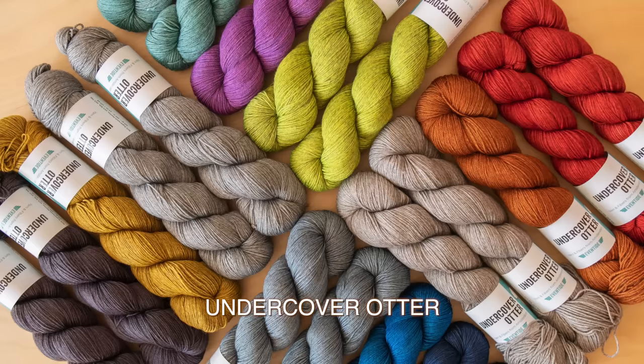All the kits so far are on a singles base, but you can use any fingering weight yarn. Plied yarns will give you a little more stitch structure and more pronounced details in the texture of Twists and Turns. All our Undercover Otter kits are on the Eventide base — a custom base to Stephen and Penelope with merino, yak, and silk. The silk gives drape, the yak gives heathered gray fibers, and the merino keeps it super soft. It's one of the softest, slick, smooth bases we carry — drapey, crispy, shiny, and soft.